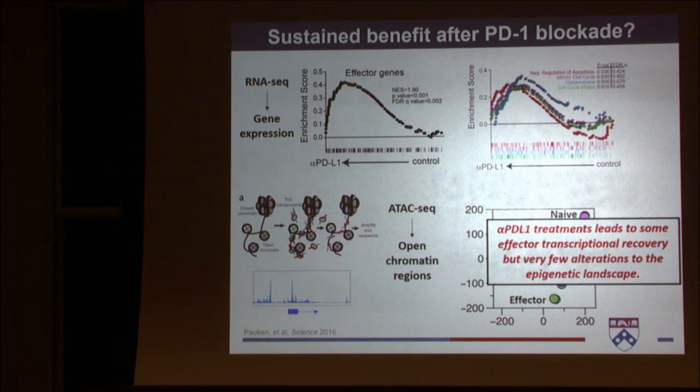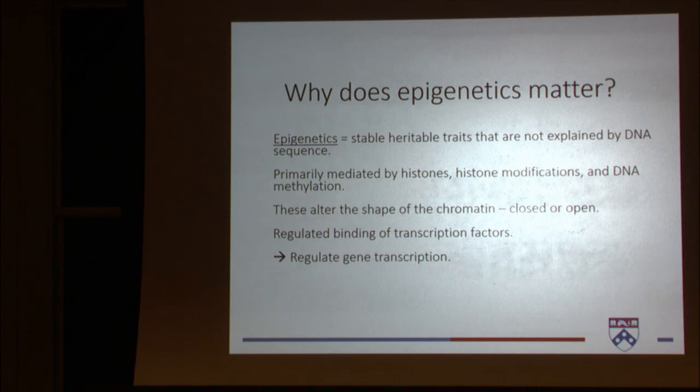Anti-PD-L1 treatment does lead to some effector transcriptional recovery, but very few alterations to the epigenetic landscape. So are we not actually fundamentally changing these cells? Epigenetics are stable, heritable traits not explained by DNA sequence. These are primarily mediated by histones, histone modifications, and DNA methylation. They alter the shape of chromatin — whether it is open or closed — and regulate the binding of transcription factors. In the end, it is another layer of regulation for gene transcription.